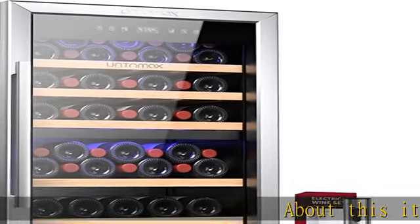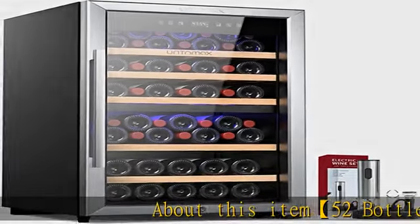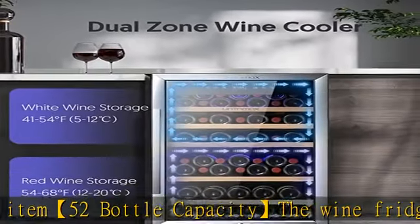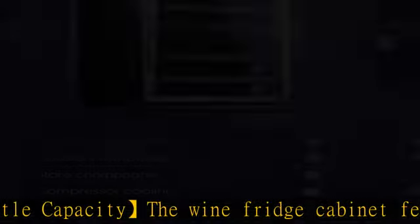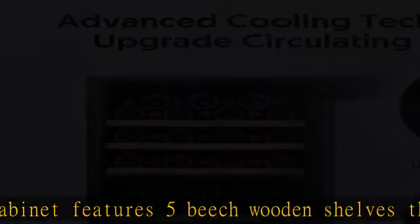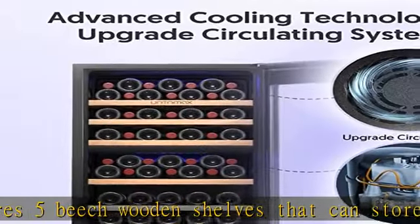About this item: 52-bottle capacity. The wine fridge cabinet features 5 beech wooden shelves that can store up to 52 bottles for convenient access in kitchen, dining room, or living room. The wine refrigerator shelves are smooth sliding as well as strong enough to hold your bottles without scratches.